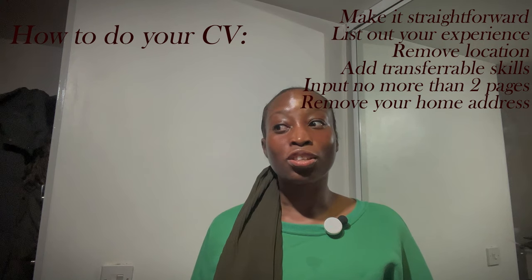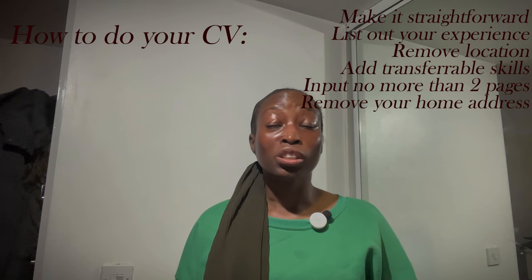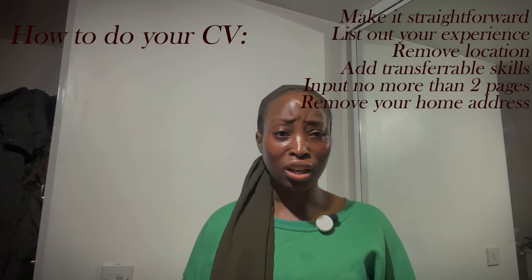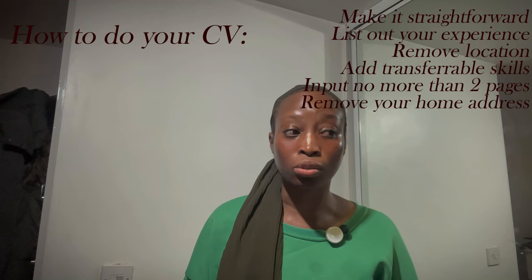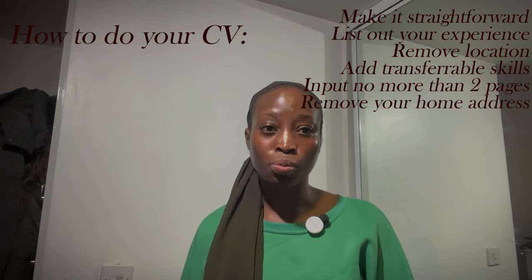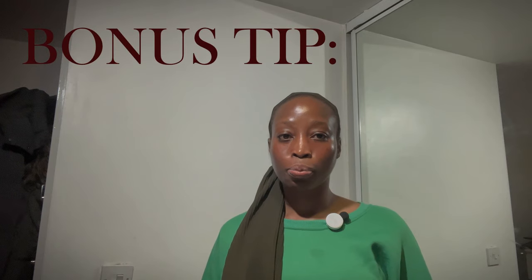Remove your address from your CV, especially if you're applying for a job in a different city. If the people checking your CV see you live far away, they may think it's inconvenient and choose someone else — even if you know you can get there. Some people won't even reach out to ask how you plan to commute; they'll just move on. So remove your address to avoid being screened out before you even get a chance.